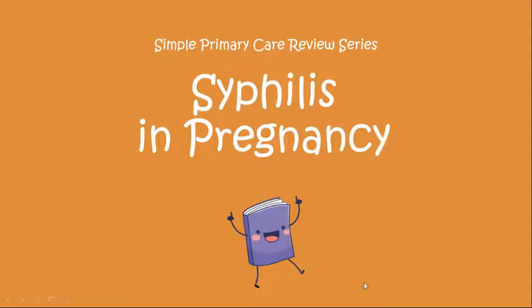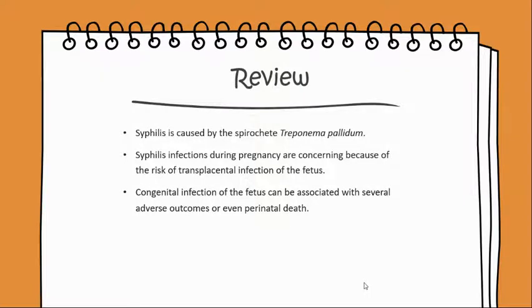Dave will begin a simple primary care review on syphilis in pregnancy. Syphilis is caused by the spirochete Treponema pallidum.